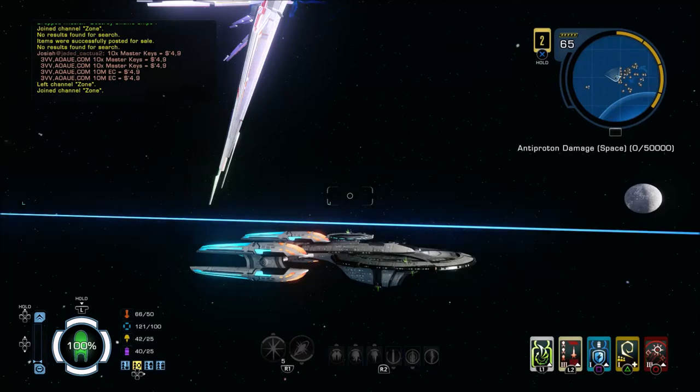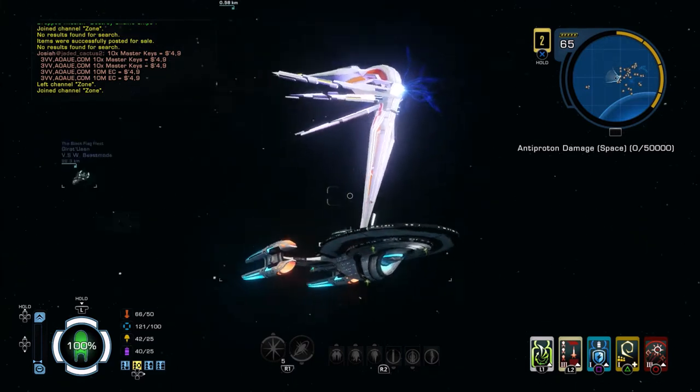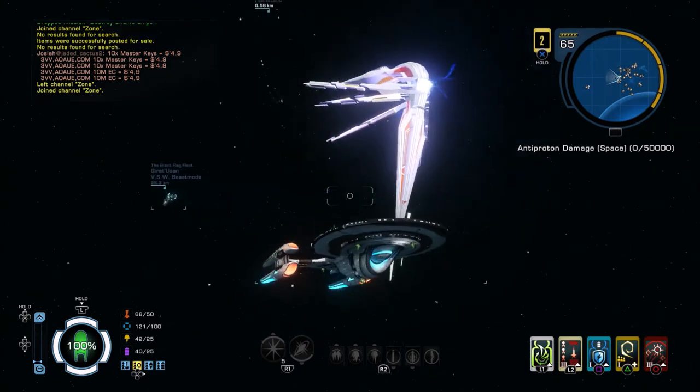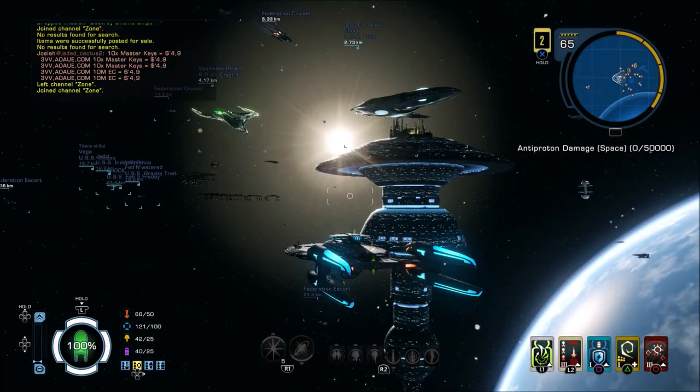G'day Earthlings, how's it going? My name's Mac from LOE and welcome back to another video on Star Trek Online and the next installment in the Klingon story arc. What the bloody hell is that? It's an Iconian or something. We'll get it started and we will see you at the beginning of the mission. See you in a moment.